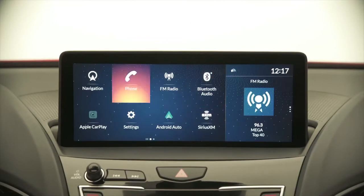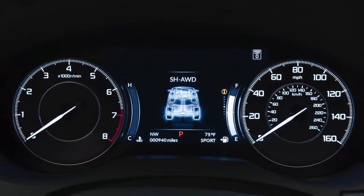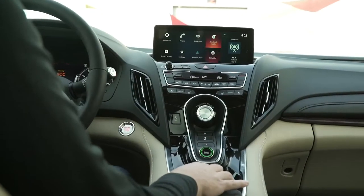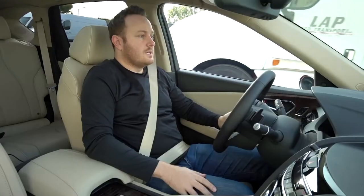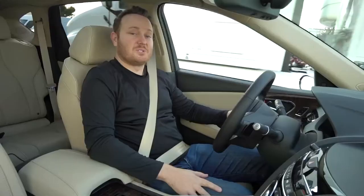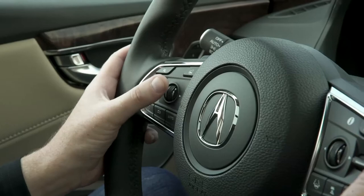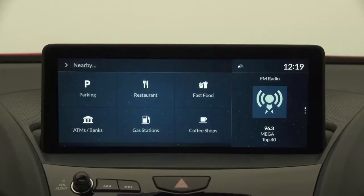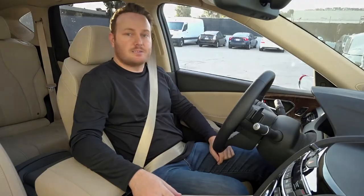From the central media center, to the configurable instrument cluster display, to an available interactive head-up display, to embedded conversational voice recognition that actually works — take me home. See? Every control surface in the RDX prototype is designed to keep you connected and in control. You can experience this one-of-a-kind user interface and so much more in the all-new 2019 Acura RDX.